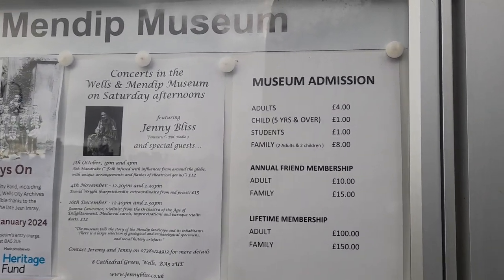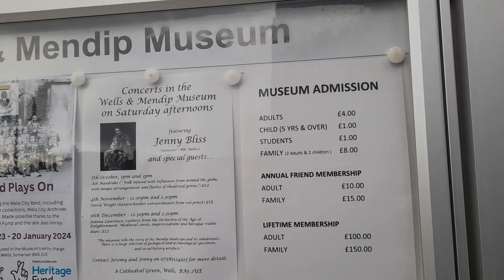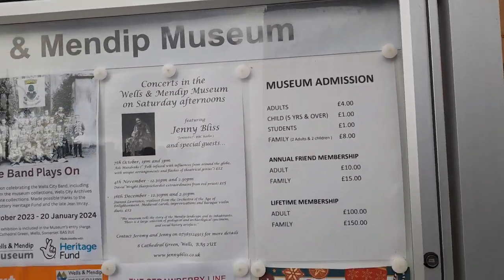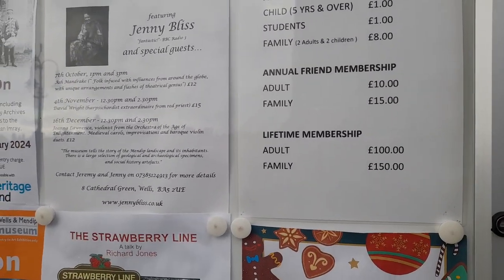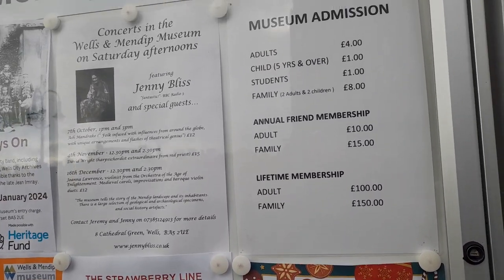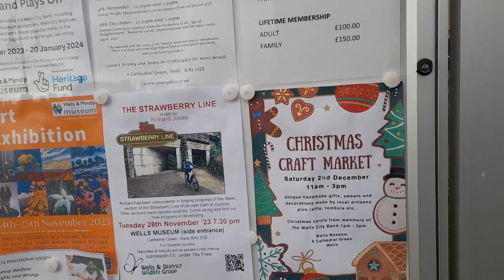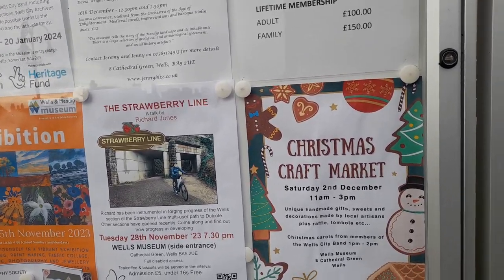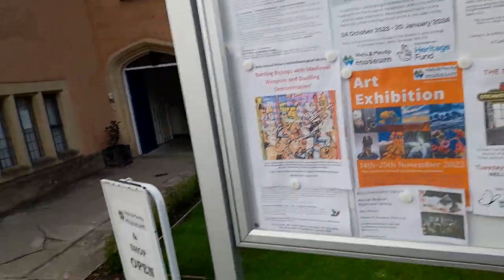You do have to pay to go into the museum. Adults is £4, children £5 or over, students £1, and a family of two adults and two children is £8. You can also get an annual friend membership: adult £10, family £15, lifetime membership adult £100 and family £150. There's also a Christmas craft market on Saturday the 2nd of December, 11am to 3pm, and art exhibitions as well. It looks like a beautiful museum.